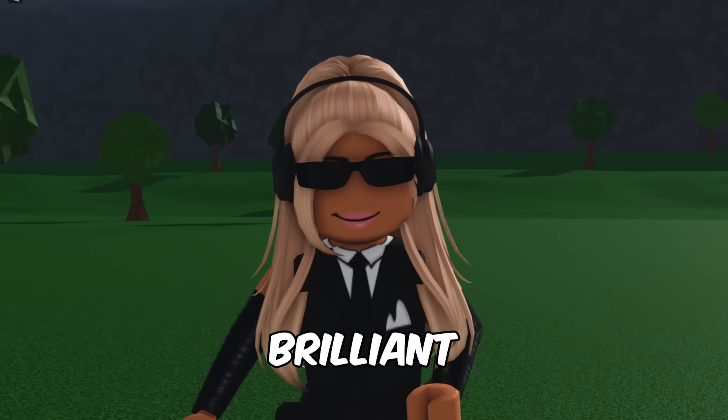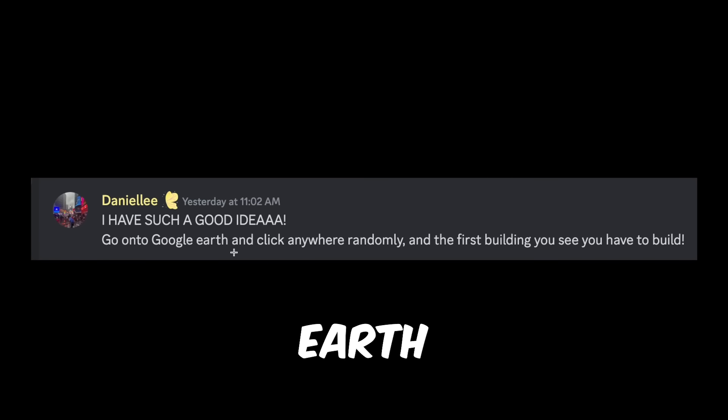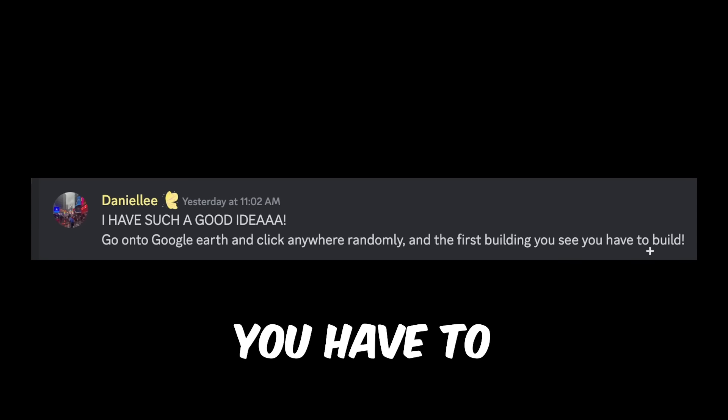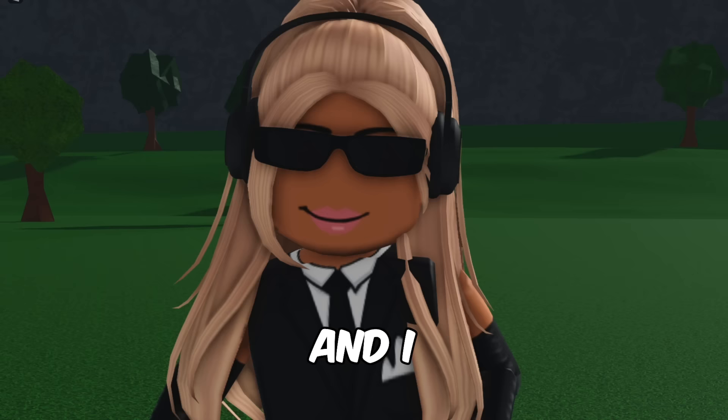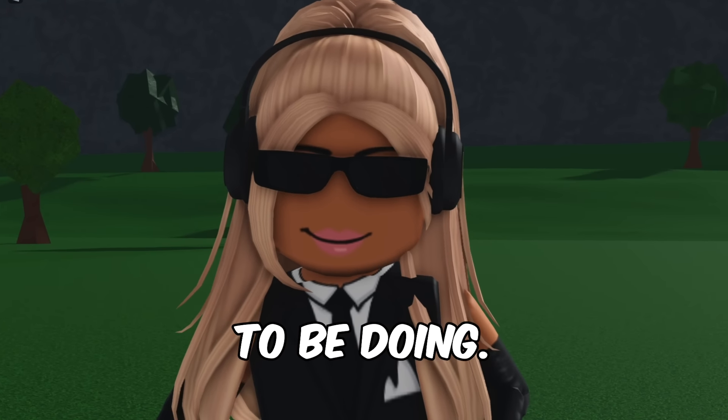One of you guys came up with the most brilliant idea ever. Someone called Danielle said go onto Google Earth, click anywhere randomly, and the first building you see, you have to build. Talented, brilliant, incredible, amazing. I thought this was such a genius idea, so that is exactly what we're going to be doing.